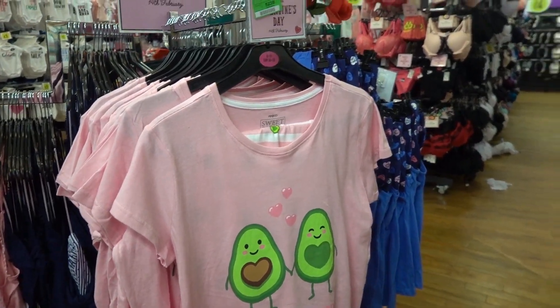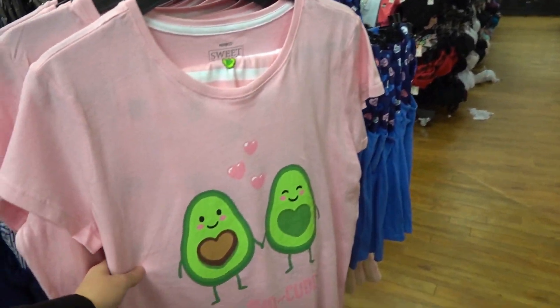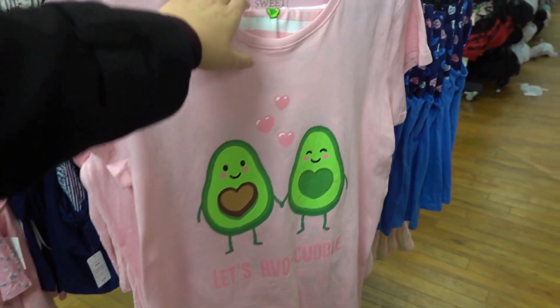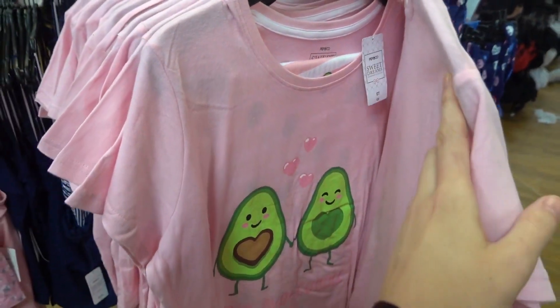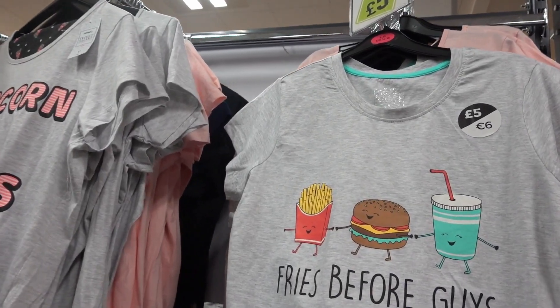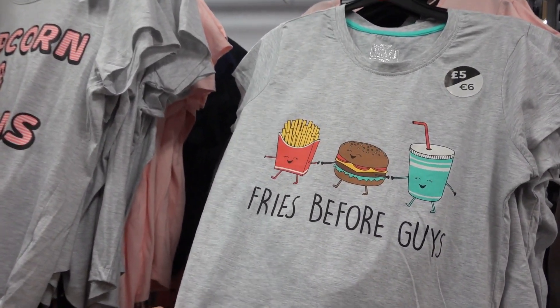In the clothing section at Poundland — only in limited stores — they have Valentine's pyjamas. I absolutely love those! They're £7, which is really good. And if you're happy to be alone this Valentine's Day, there's a pyjama set that says 'Fries Before Guys' for £5.